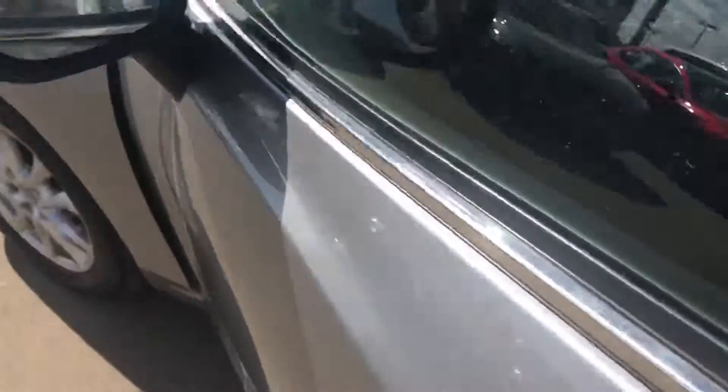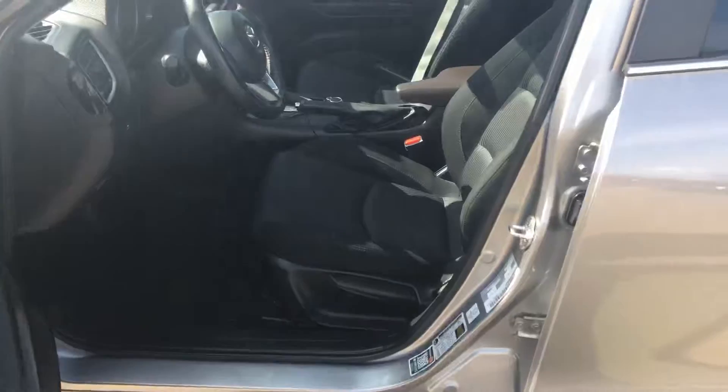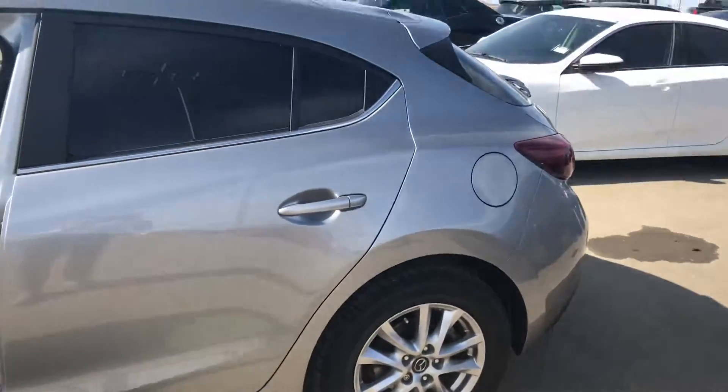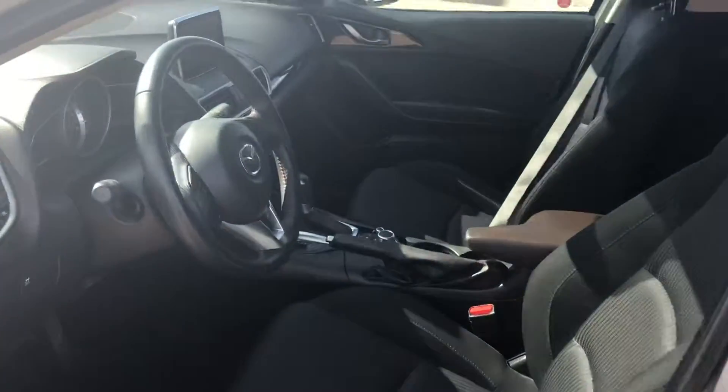So once you get in the vehicle, you'll see it's in absolutely immaculate shape — no scratches, no dinks, really, really nice unit.